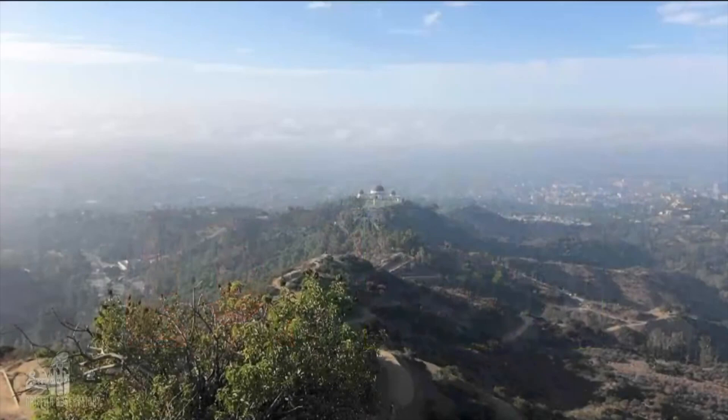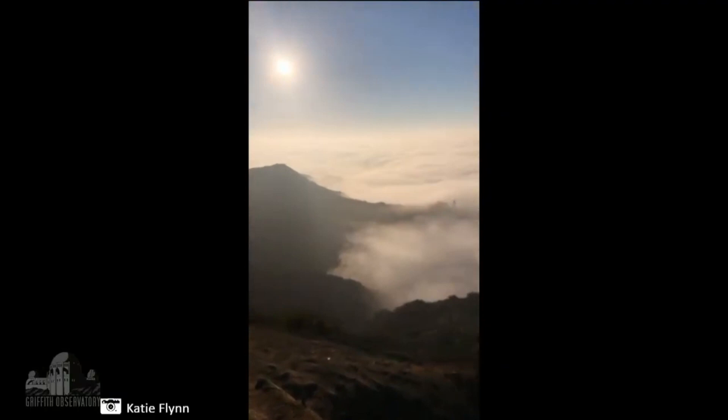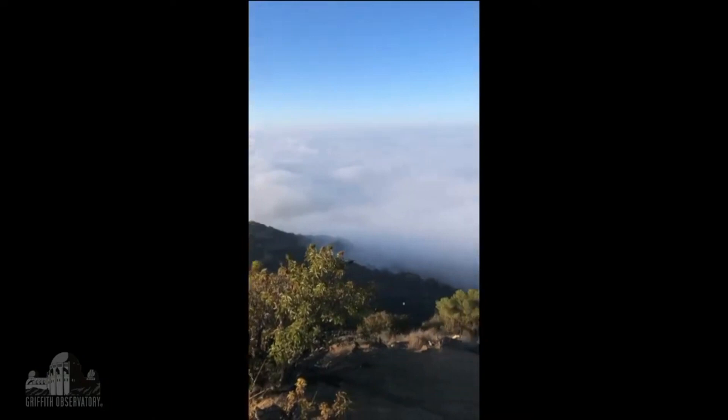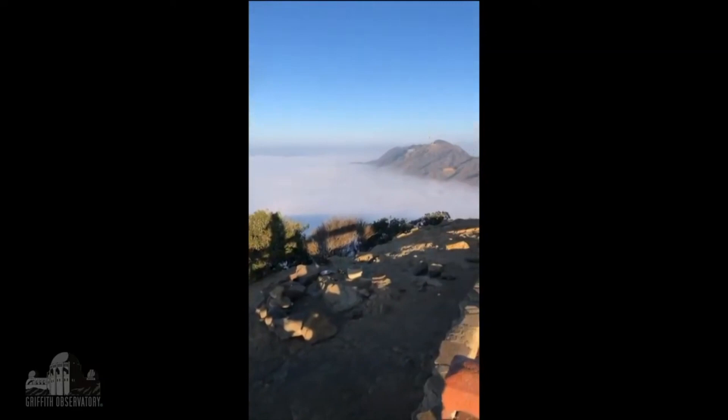This first picture is over at Griffith Observatory. This is from Monday morning — I took a hike, and then this morning I took the exact same hike, and hopefully you can see this amazing cloud layer that completely hides the observatory. This is about just before 7:30 this morning.